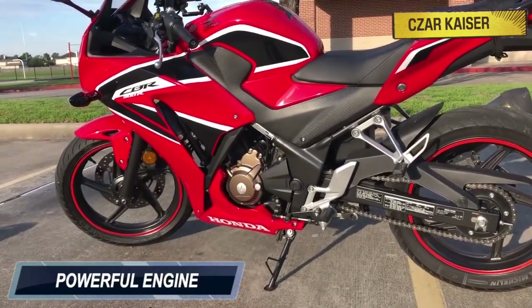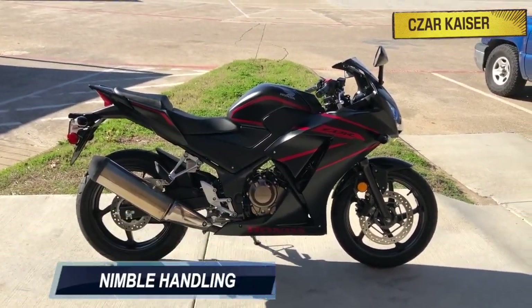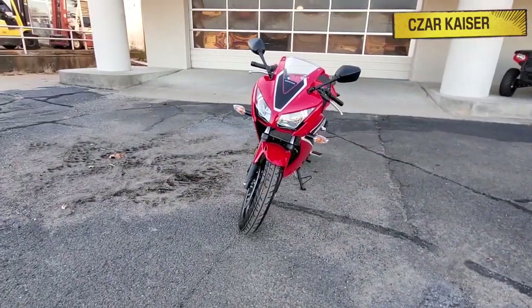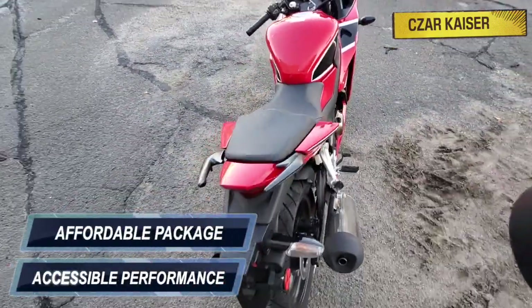The powerful engine, performance parts, and sport-inspired design result in a compact, lightweight motorcycle with nimble handling and responsive acceleration. This is so much more than just a beginner bike — it's an important member of the CBR line that offers accessible performance in an affordable package.